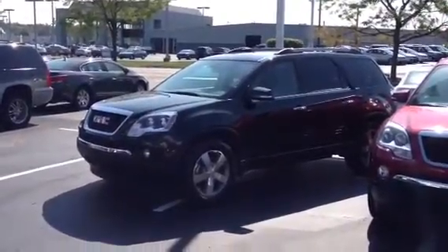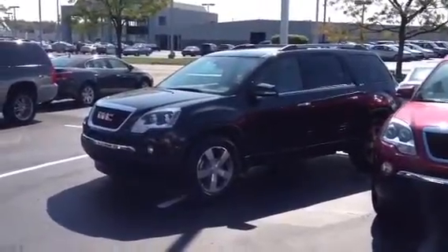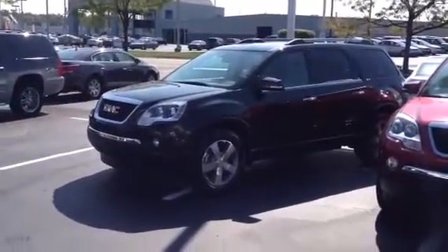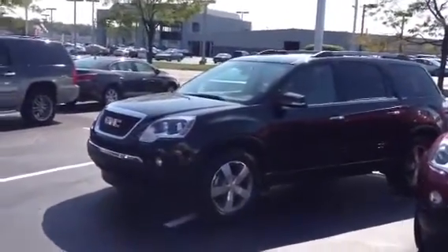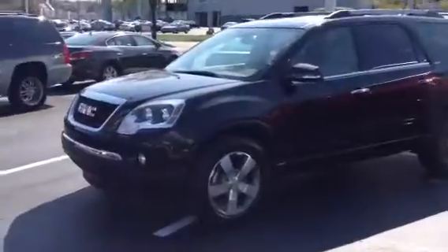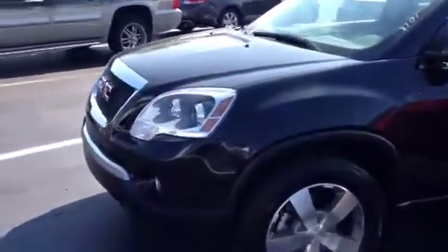Hi Libby, this is Hank Stallings at Borcharding. Just received an email that you're interested in an all-wheel drive GMC Acadia. I'd like to take a little time and do a quick walk around one of four all-wheel drive SLT1 Acadias that I have here on the lot.